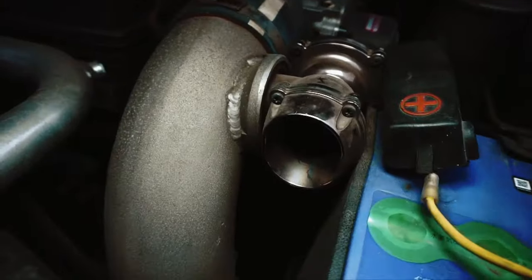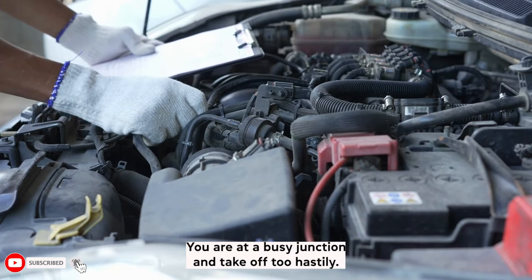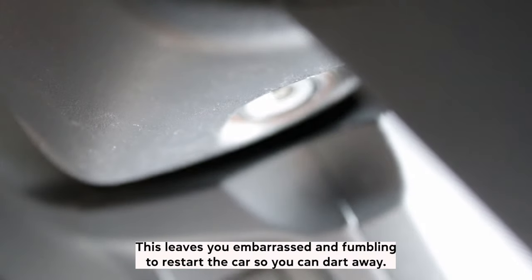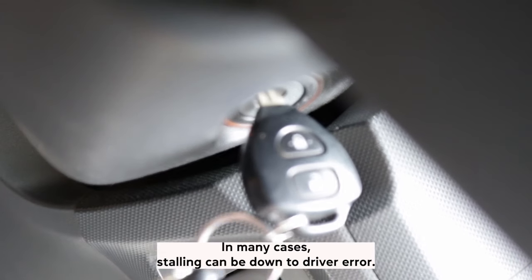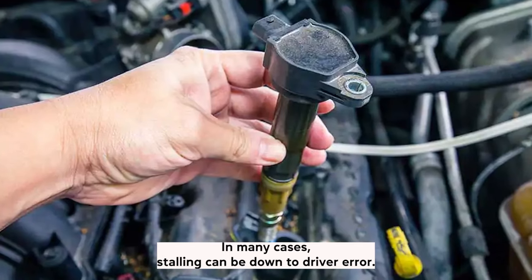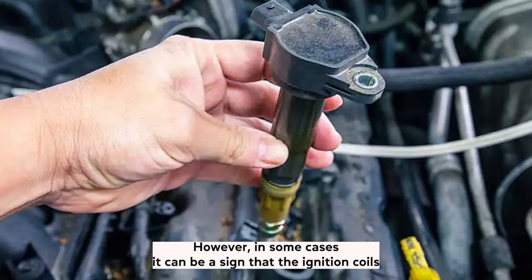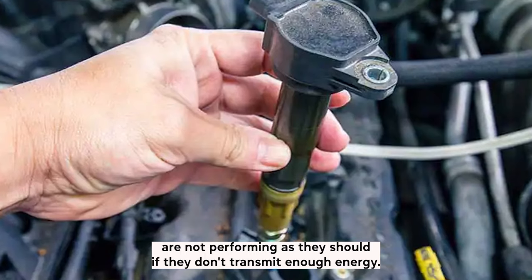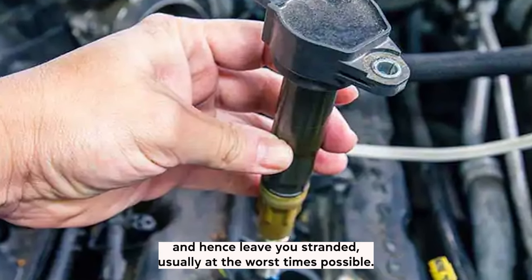Symptom 6: Stalling. We have all been there — you're at a busy junction and take off too hastily, then BAM! You stall the car. This leaves you embarrassed and fumbling to restart the car. In many cases, stalling can be down to driver error. However, in some cases it can be a sign that the ignition coils are not performing as they should. If they don't transmit enough energy, the engine may just give up and leave you stranded, usually at the worst times possible.